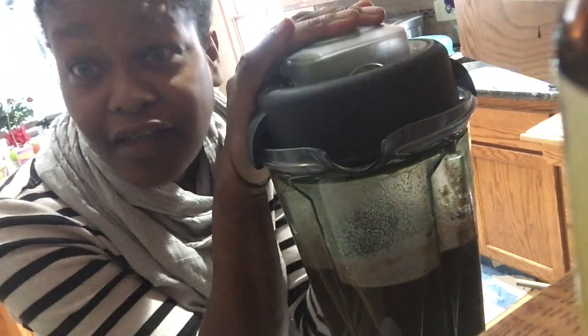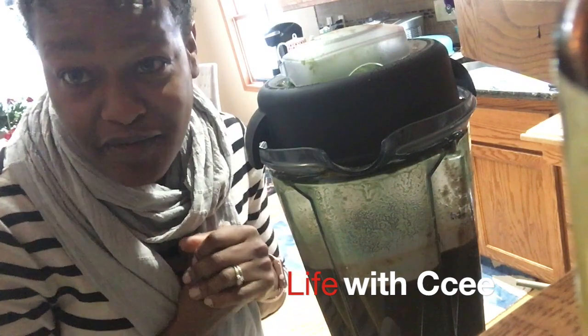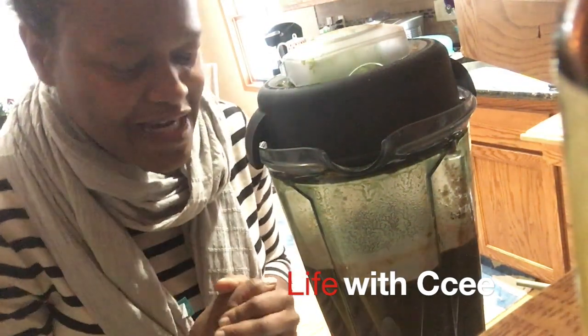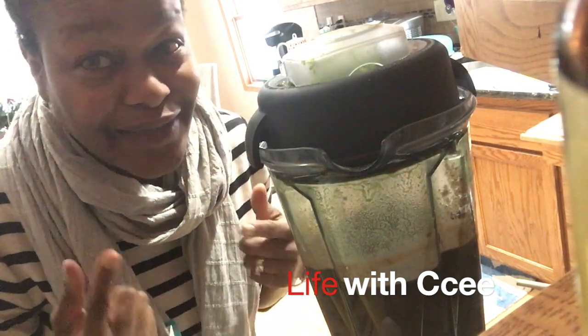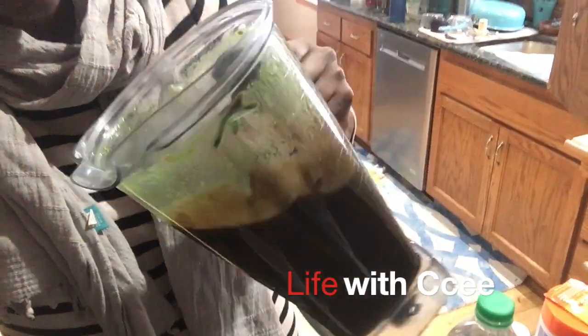Vitamix blenders can be expensive, especially if they have some of the bells and whistles. This is actually the first Vitamix I've ever had. My in-laws have a Vitamix that doesn't have all the bells and whistles but it's still a really good blender — they got it at a garage sale. This one we got at Costco, but you can shop around, maybe Amazon has a less expensive one. It's really really powerful and I really love it. This is what I'm gonna be drinking all day long — it has all the nutrients that I need.